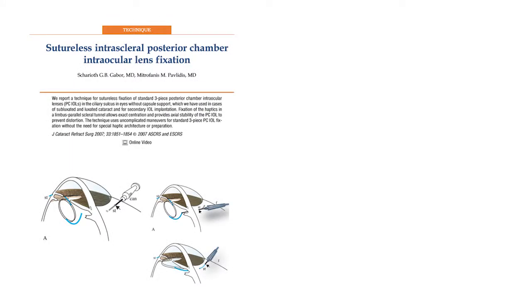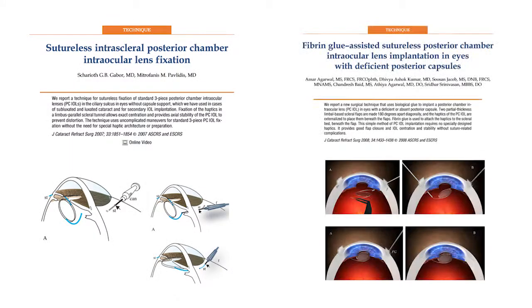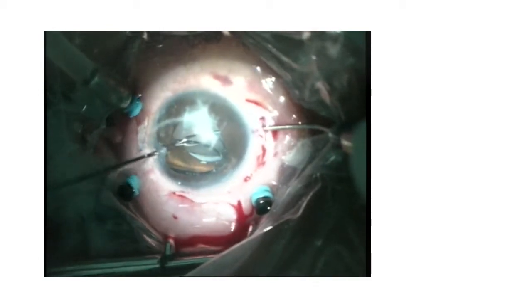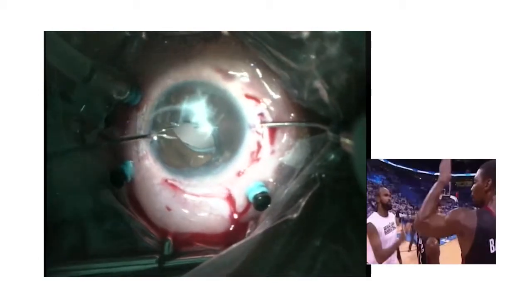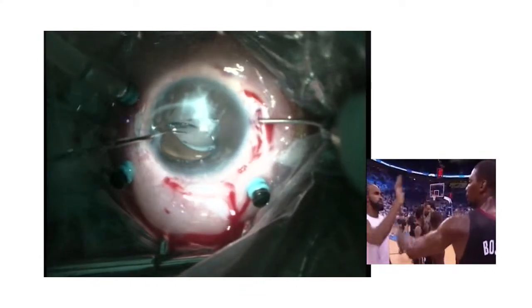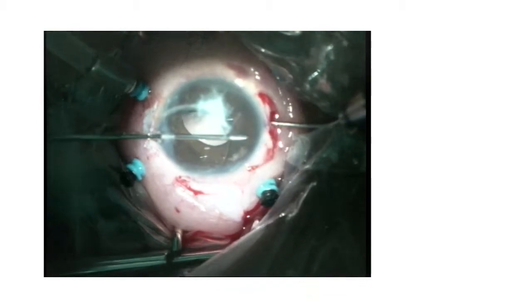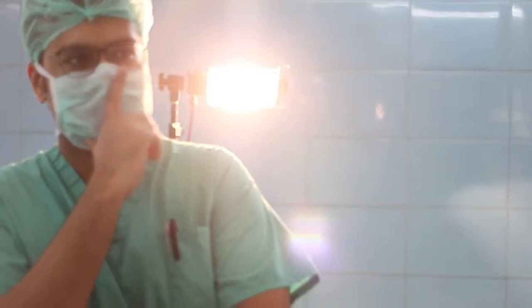Many innovations have been made in the field of SF-IOL technology regarding what can be done with the haptics once they are brought out through the sclera, right from the original Gabor's intrascleral tuck to Agarwal's glued IOL. As a multitude of problems can be encountered while exteriorizing the haptics, there can be failure of the handshake technique due to instrument angulation intraoculary. Can there be a technique that simplifies this hurdle in SF-IOL surgery?